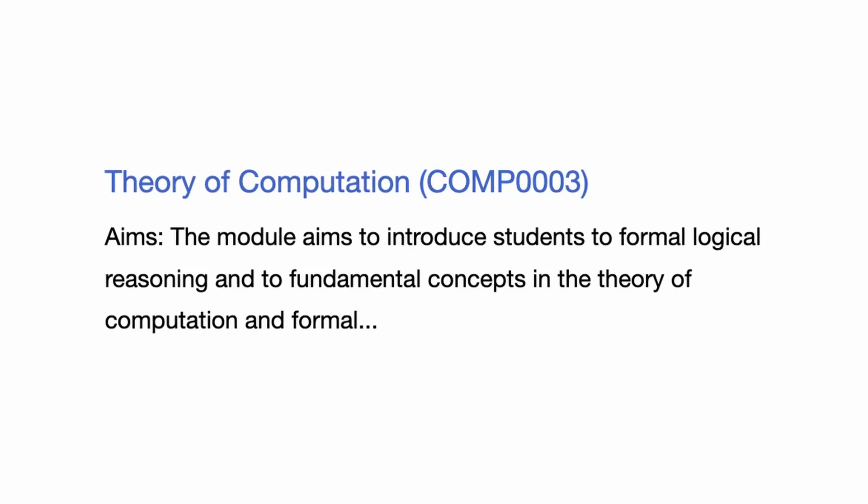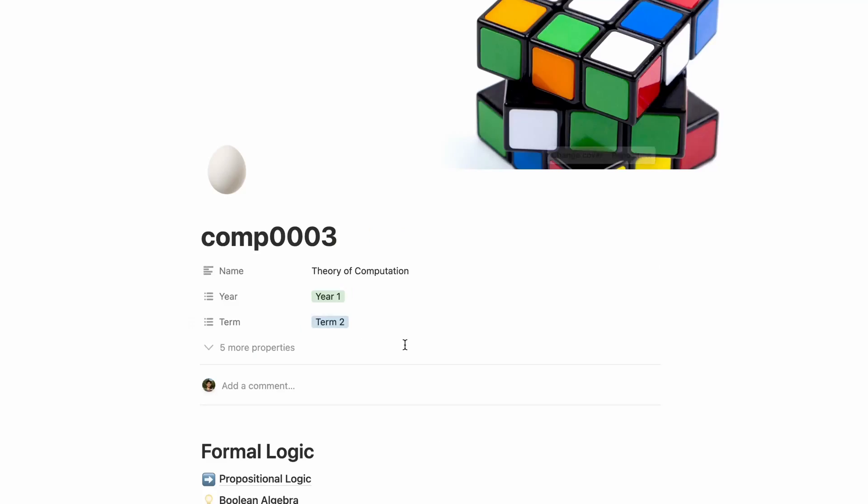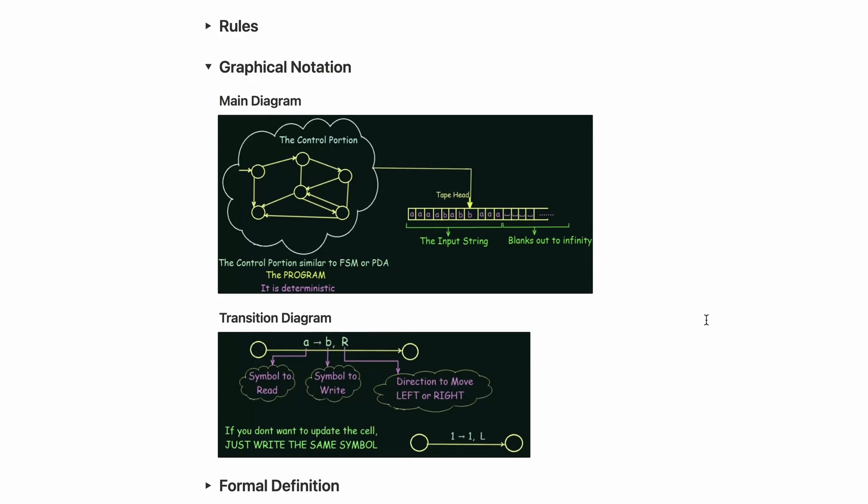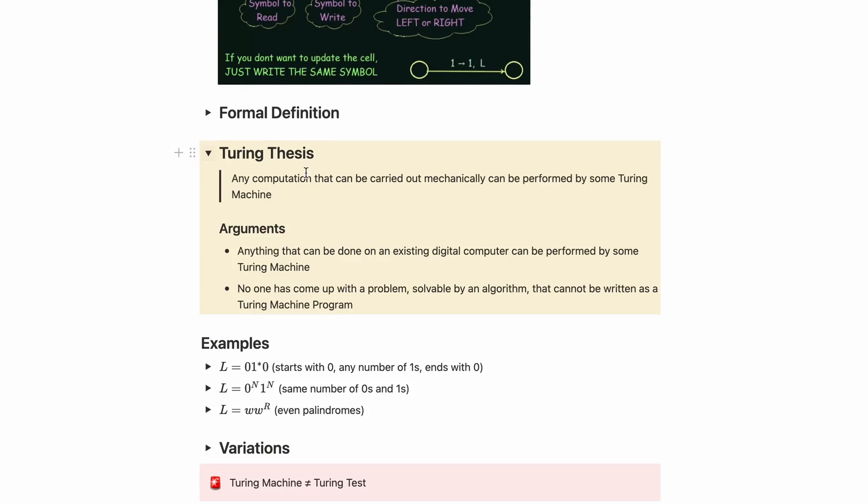We had four new modules in this term. The first was Comp 3, Theory of Computation. There was so much content and tons of theory in this module — and I mean a lot. We had to do logic and there were some mind-boggling questions. The second part of this module was Finite Automata and Turing Machines. People that did A-level computer science found that it helped them quite a bit in this module.